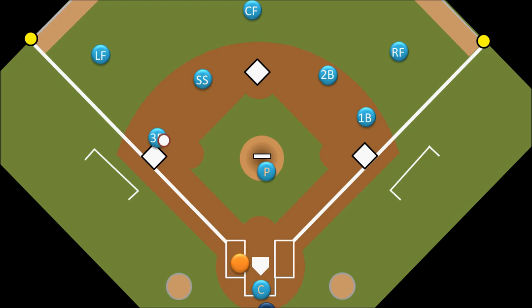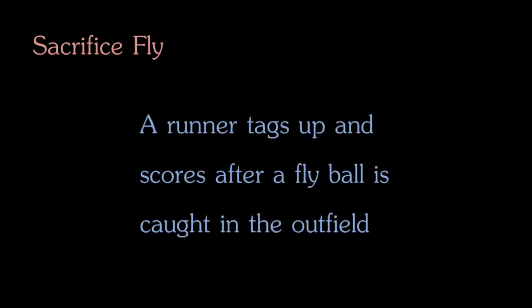Speaking of tagging up from third base and running home brings us to the next topic, the sacrifice fly. A sacrifice fly, or a sack fly as you might hear it called, is what happens when a batter hits a fly ball into the outfield that allows a player to tag up and then run home to score. 99% of the time that runner will be on third base, but there is nothing really to prevent a runner on second base from tagging up, running to third, and then straight through without stopping to home plate.